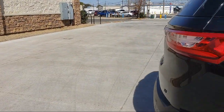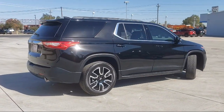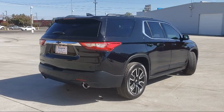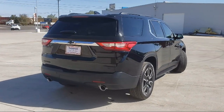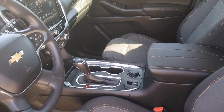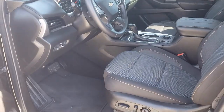Heated Seats, Air Conditioning, Keyless Start, Traction Control, Side Airbags, Cruise Control, Fog Lights, Power Windows, Stabilitrac, Power Door Locks, Daytime Running Lights, and has less than 30,000 miles on the odometer.